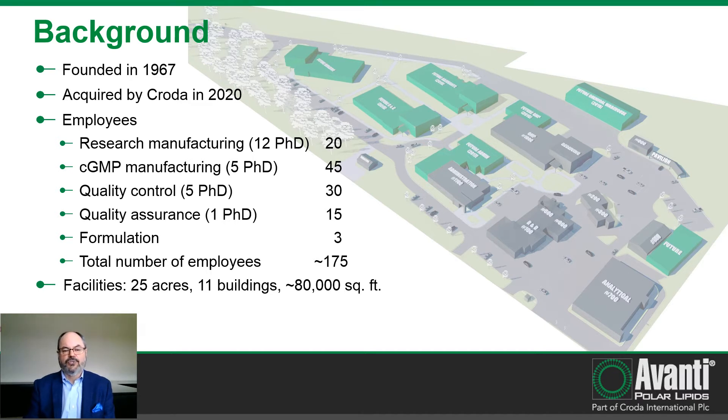Avanti was acquired by Croda International earlier this year. This gives us added capacity when it comes to manufacturing for commercial products. We currently have about 175 employees and still growing. We have 11 buildings on our campus, 25 acres, and 80,000 square feet of manufacturing.